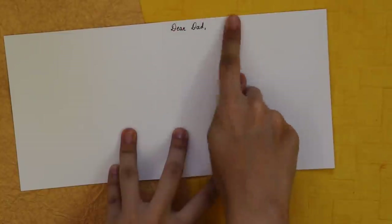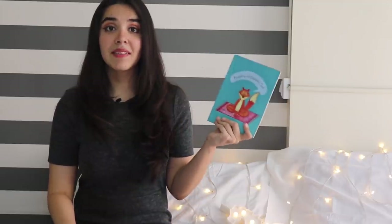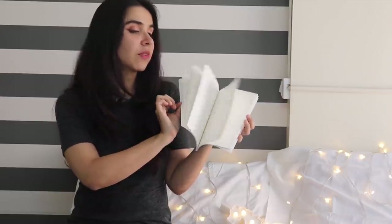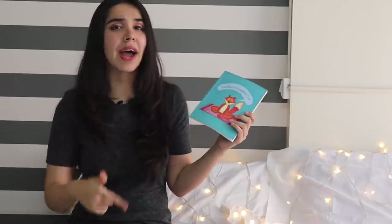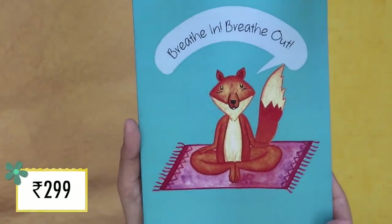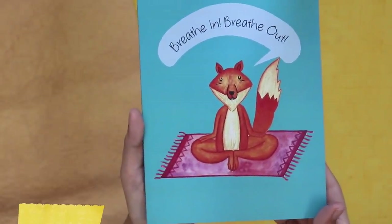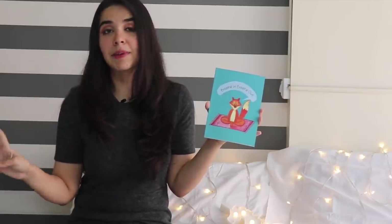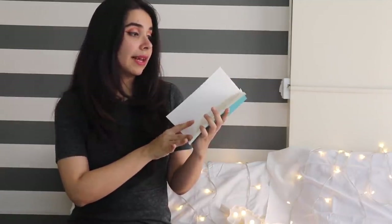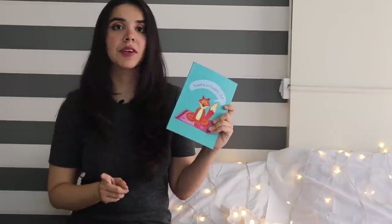The next thing by Papal Jam is this blank notebook — I'm emphasizing blank because I love blank notebooks; you can draw, write, scribble whatever you want. This one features a fox sitting on a yoga mat that says 'breathe in, breathe out' — an Indian tadka since yoga is native to India. I did a gel pen test and it did bleed onto the next page, so for this notebook a ball pen or pencil would be the best fit.